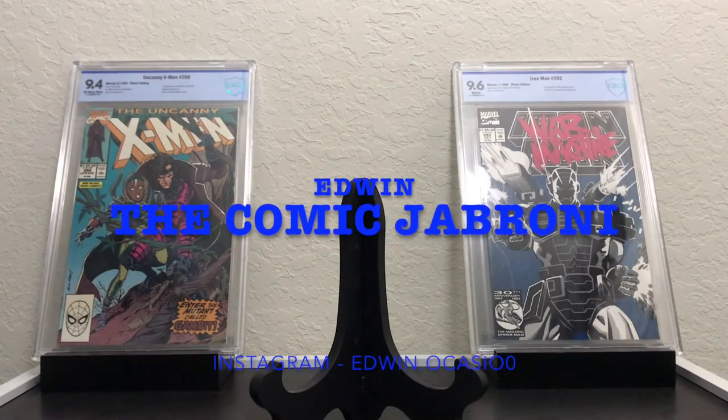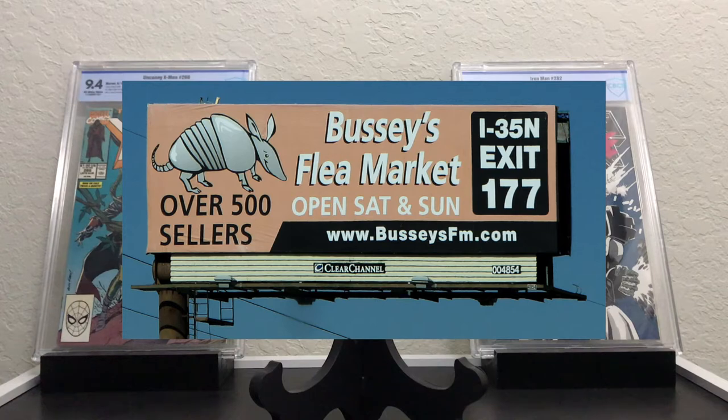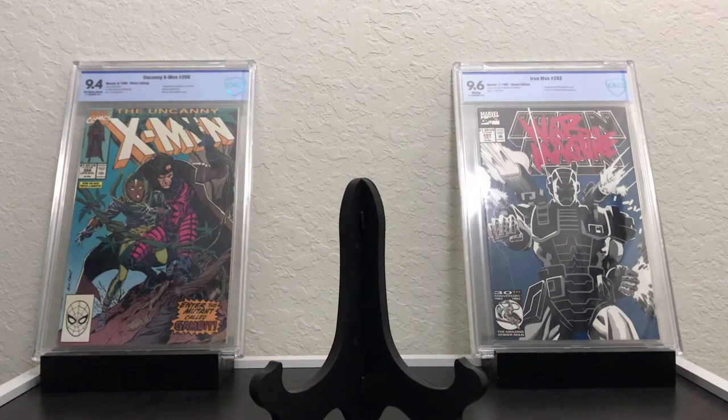Hey, what's up YouTube? It's Edwin the Comic Jabroni coming at you with a pick-up video. This last weekend on Saturday, I went by a flea market that's really close to my house — I always go to this flea market. A buddy of mine has a comic shop there, he's always there Saturdays and Sundays. It's called Bussy's Flea Market. They always have things for me to get there, and I did pick up quite a few books. Also during the week I ran by one of my local Half Price Books and was able to pick up quite a few good books — a lot of key issues, a lot of G.I. Joe. So let's start off with Bussy's Flea Market haul.